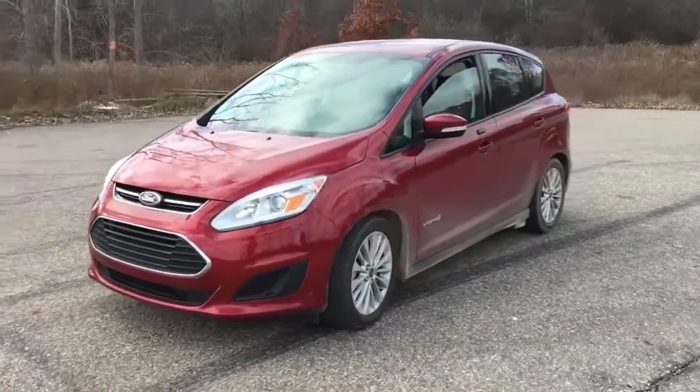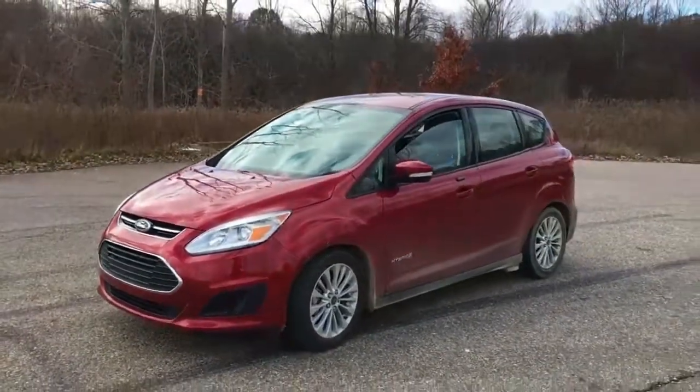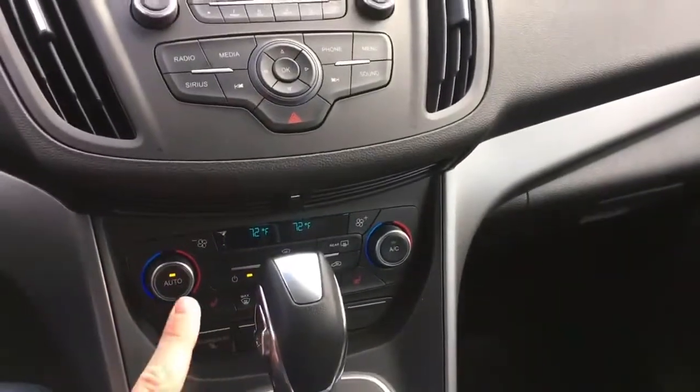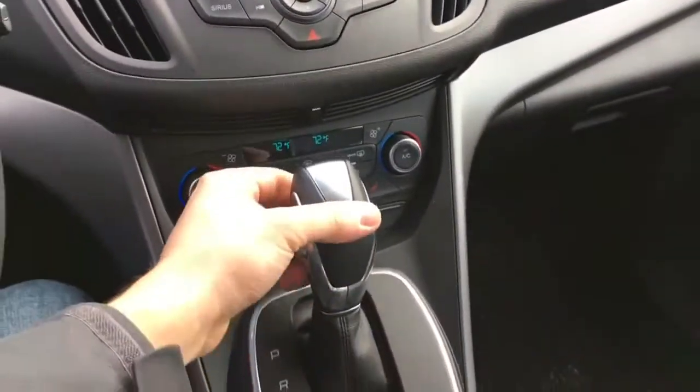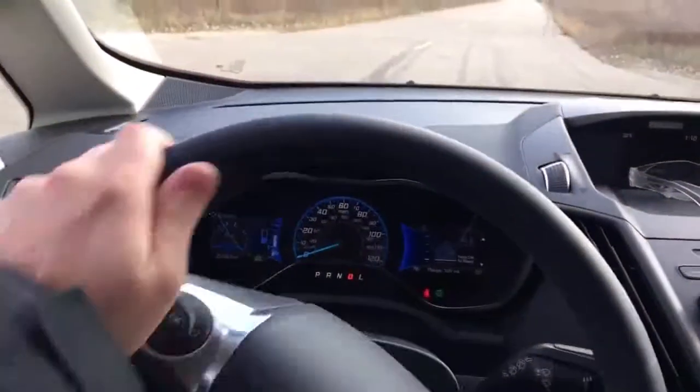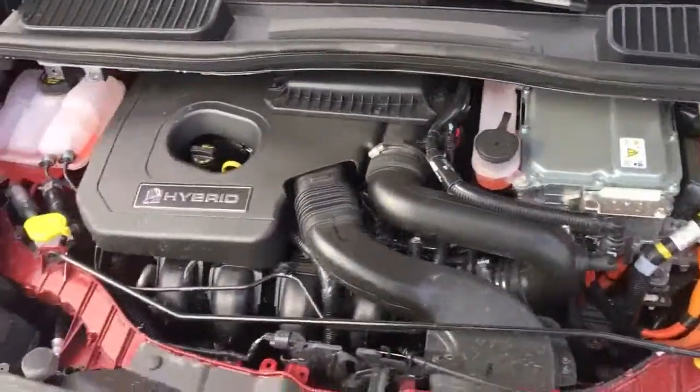2018 Ford C-MAX Cargo Space and Storage Review. The C-MAX is among the more spacious members of this class. Its hatchback body style means it has a large, tall cargo hold, and its in-cabin storage is ample.